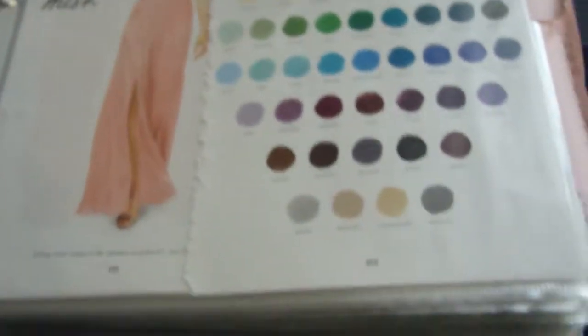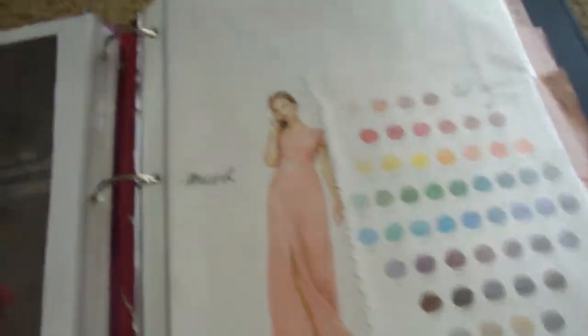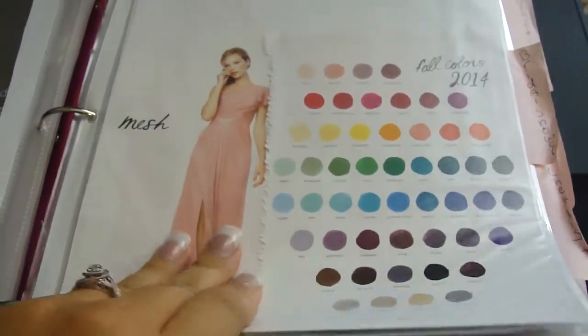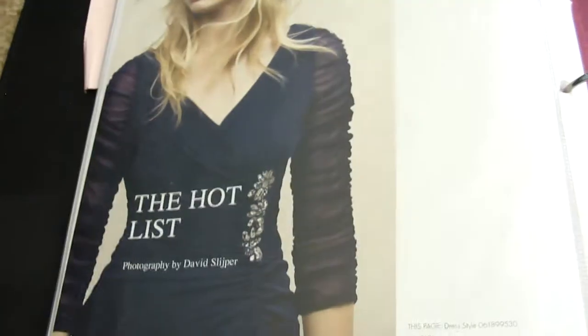Right here are my dream bridesmaids dresses — they should be pink, a little longer, and it would be perfect. I love the illusion sweetheart neckline. Here is the kind of pink I like, and a bunch of other pink dresses that are cute. Right here is a color chart from a magazine, which really helped because my fiancé had no idea what I meant when I said rose pink and pistachio green — so I could just point to the colors.